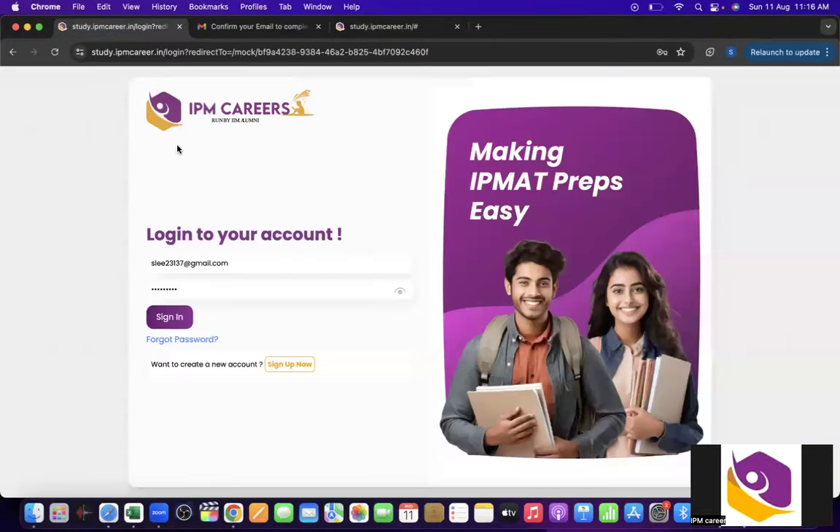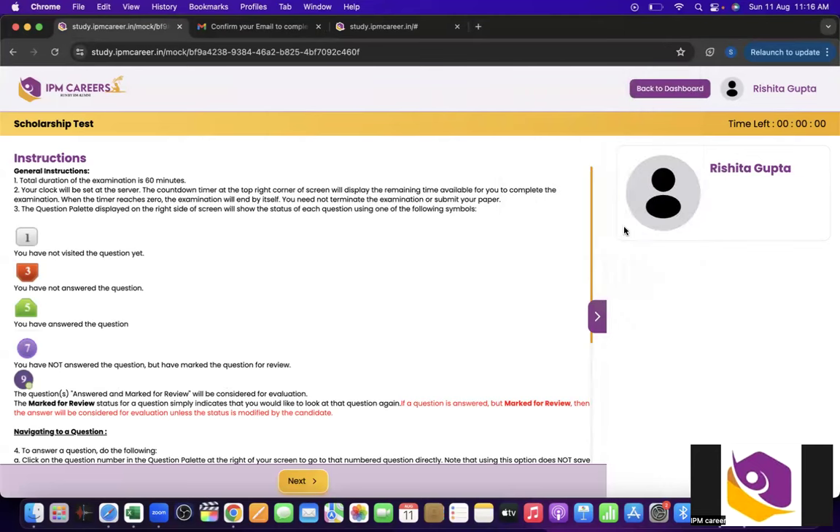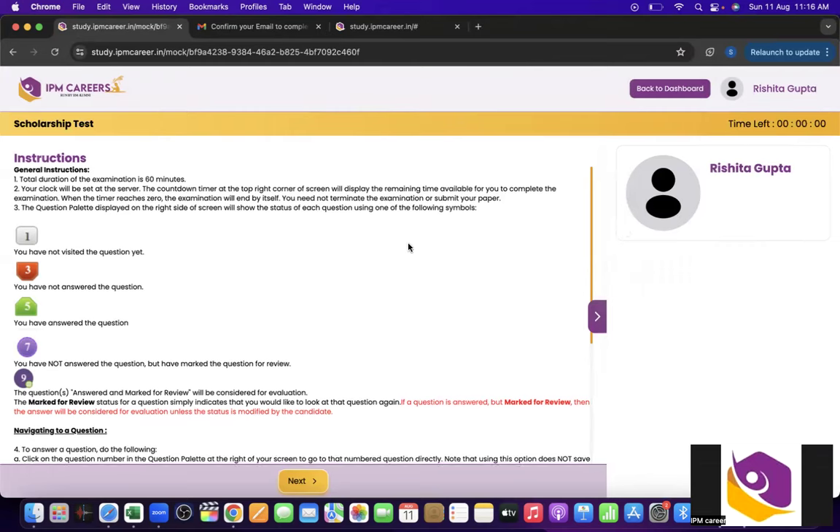Once you verify, go again to the login tab and click on Sign In. This is the page which appears, and from here we have to begin our scholarship test.